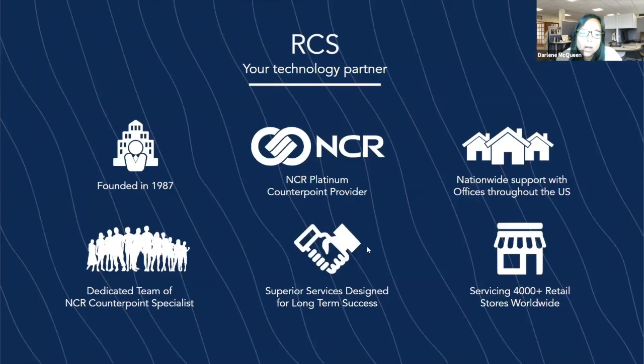Just a little bit about who we are. Retail Control Systems — that's what RCS stands for. We're a technology provider and we have been around since 1987. We are an NCR Platinum Counterpoint provider. NCR Counterpoint is essentially all that we do — product sales, installation, training, and ongoing support. We provide nationwide support with offices throughout the U.S., a dedicated team of NCR Counterpoint specialists, and we service roughly about 4,000 or so retail stores worldwide.